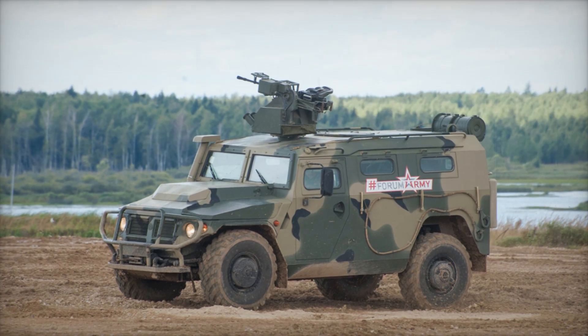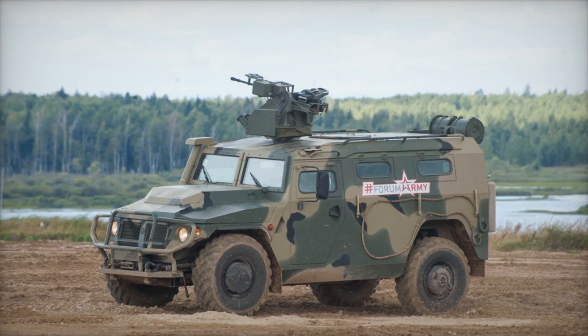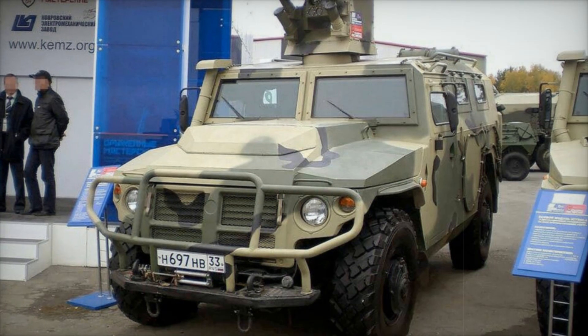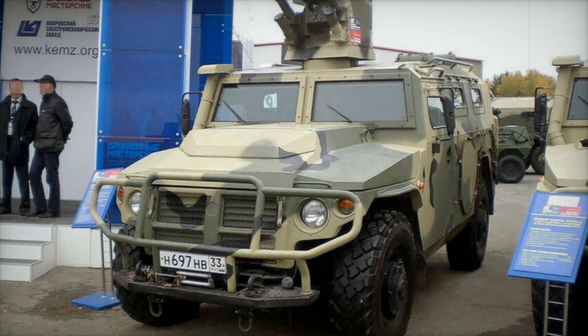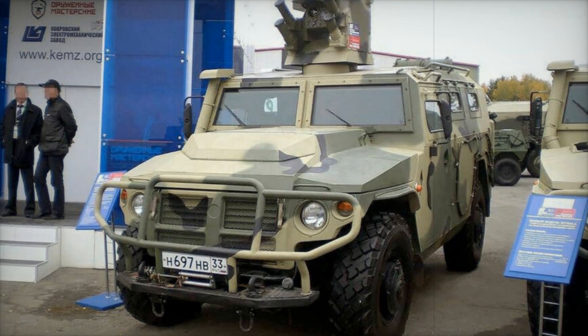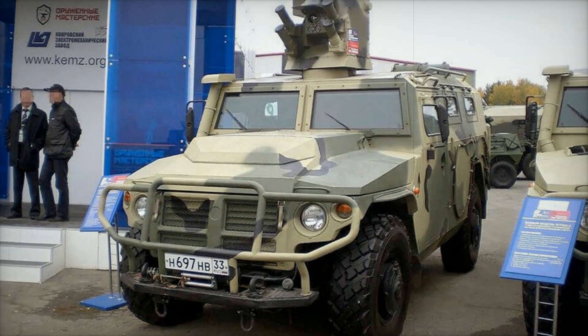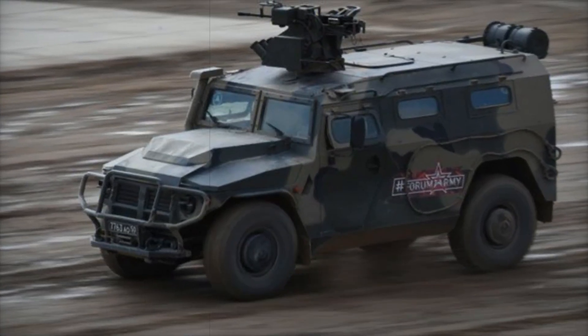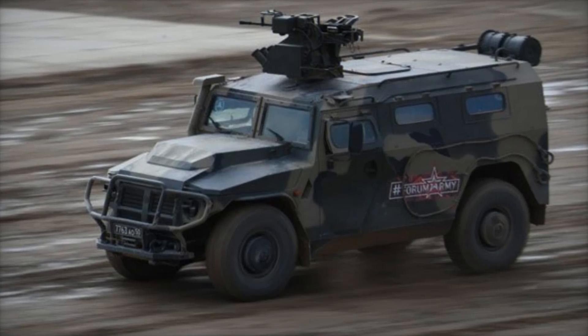The GAZ 2975 Tiger is more than just a military vehicle — it's a symbol of modern warfare adaptability. From its rugged design to its powerful engines and versatile weapon systems, the Tiger is the ultimate combination of power, protection, and precision. Whether transporting troops, providing fire support, or serving in special operations, this vehicle has proven time and again that it can handle the toughest conditions on earth.